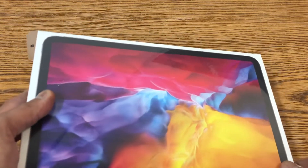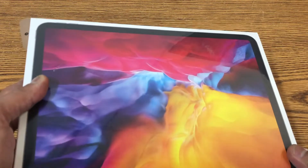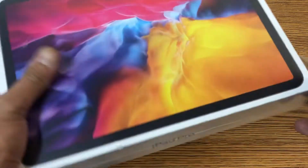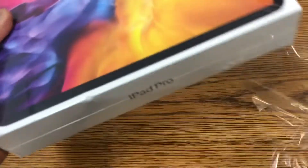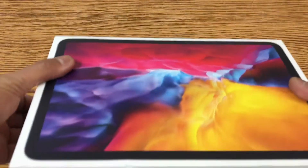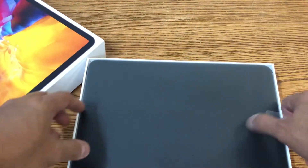Hey guys, I just got this iPad Pro — this is the 11-inch, and this one is one terabyte, which is crazy. I'm going to go ahead and show you what this is all about, see how I think of it, how it feels, and whether it's worth the money. It really depends on you, but let's check it out.